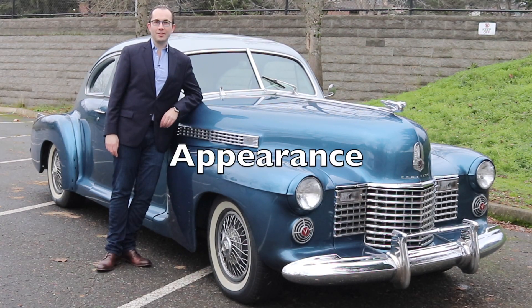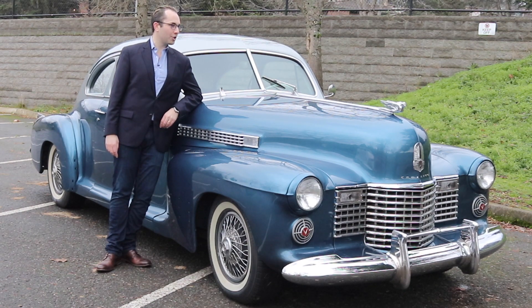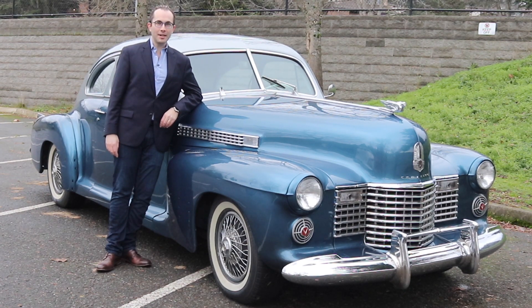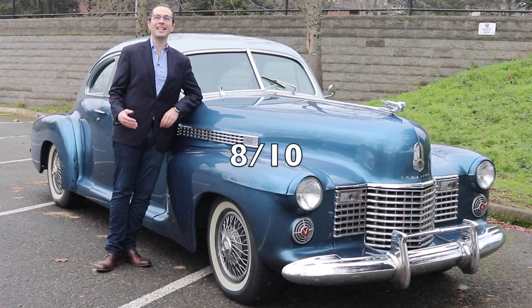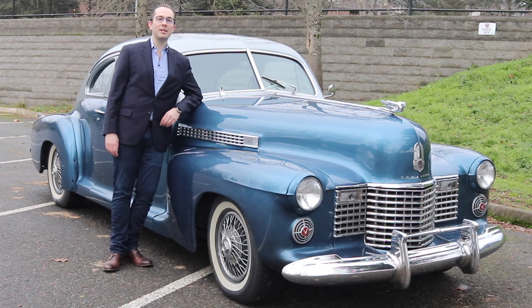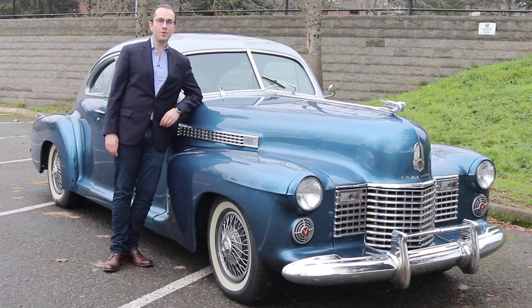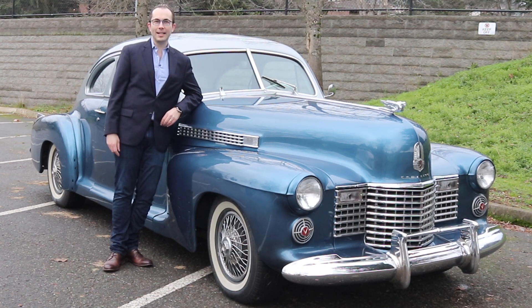Next, we're going to judge the Cadillac Series 61 on its appearance. If you look at this car, it is absolutely gorgeous — unlike anything else that you see out there. It is a little bit larger of a style for my own personal taste, but that's the only thing really knocking it. It's going to earn an 8 out of 10 in this category. Next, we're going to judge it on its appeal. This is a very appealing vehicle — it's actually pretty easy to work on, so even a more novice enthusiast or collector would appreciate it. And it is recognizable just because of the Cadillac name. So it's going to earn a 7 out of 10 in this category.